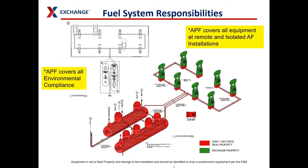This graphic explains the funding responsibilities to pay for environmental compliance, real property maintenance, and repairs at AFES gas stations. Equipment in red is real property to be paid for by the military with appropriated funds or APF. Repairs to the dispensers colored green should be paid for by AFES non-appropriated funds or NAF.